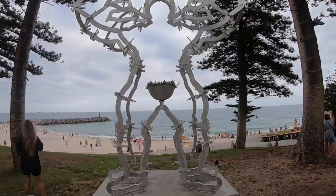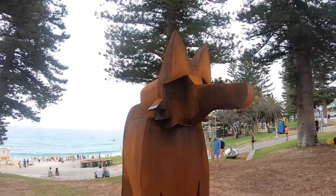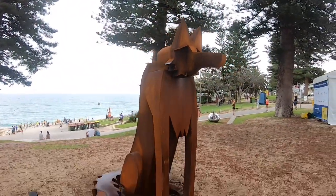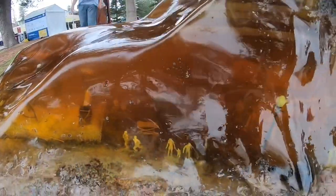Have you got a favourite sculpture? Let us know in the comments below. You can also follow us on Instagram — our account name is TheTravelingCoupleWL or TTCWL.